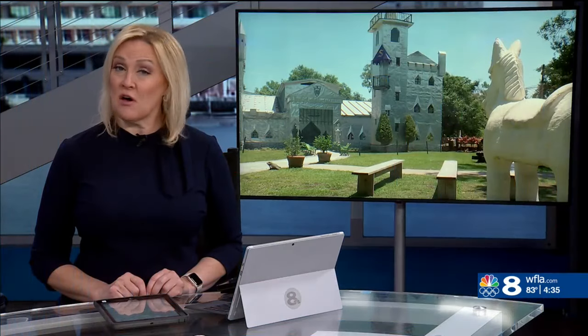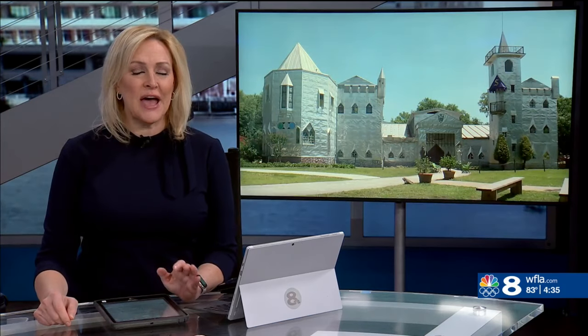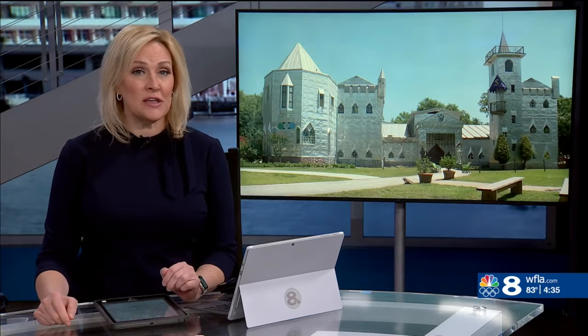If you enjoy exploring gems off the beaten path, you'll want to add this next one to your list. It's a castle made out of recycled items and it's located in Hardy County. News Channel 8's Brianna Villegas takes us to Solomon's Castle.